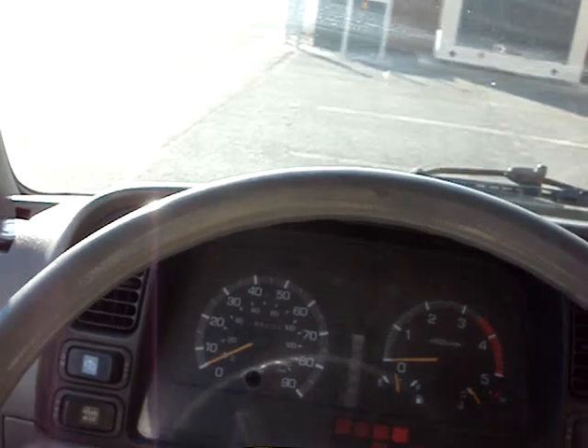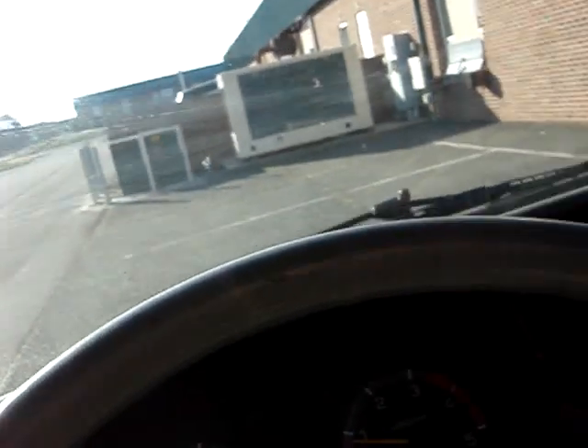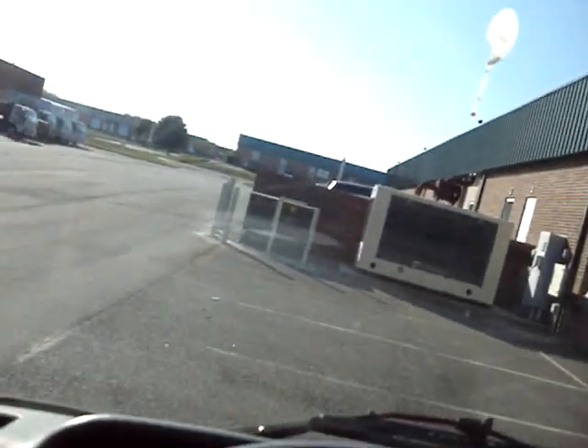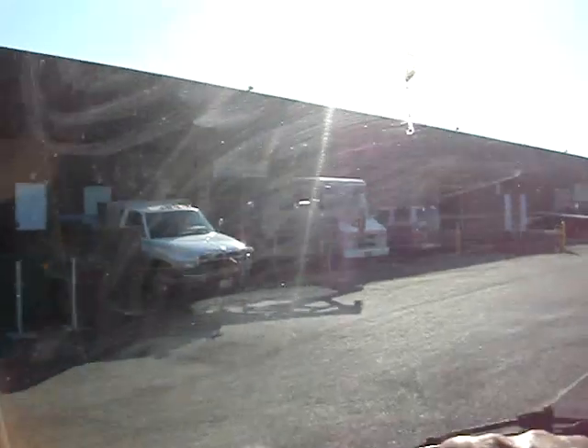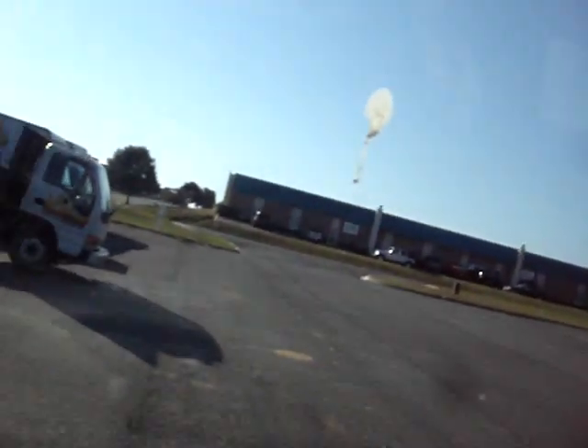It starts right up. The disc brake light is on — I don't know if that goes out or not, but it's on. I'm going to jump over here and grab my dealer tag off my car, and then we can go for a quick ride in this.